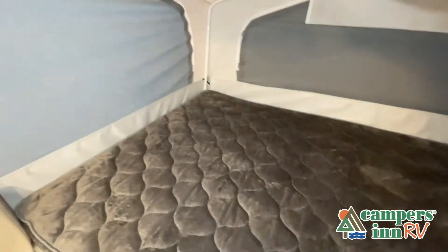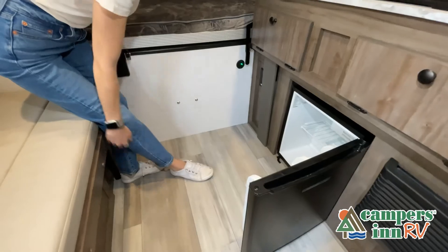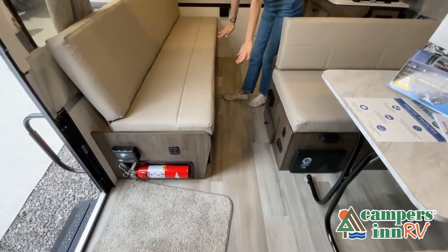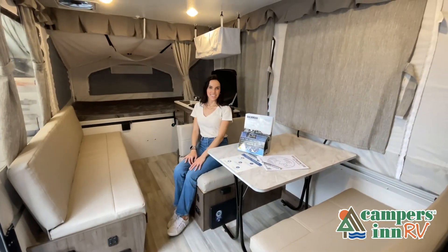While watching this video, take note of the innovative ways the manufacturer has used every possible space for storage and practicality. But there are many features not shown, and we also do not have the time to show all of them in this short video.